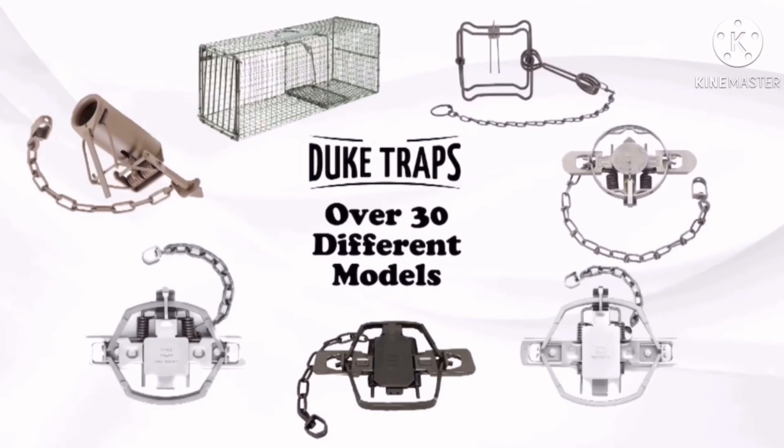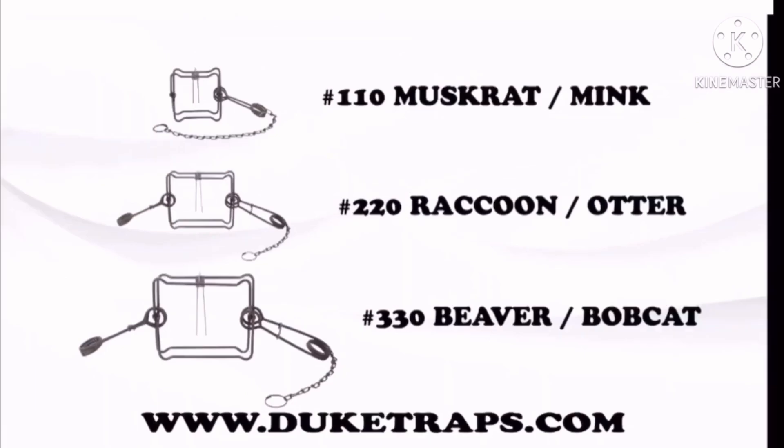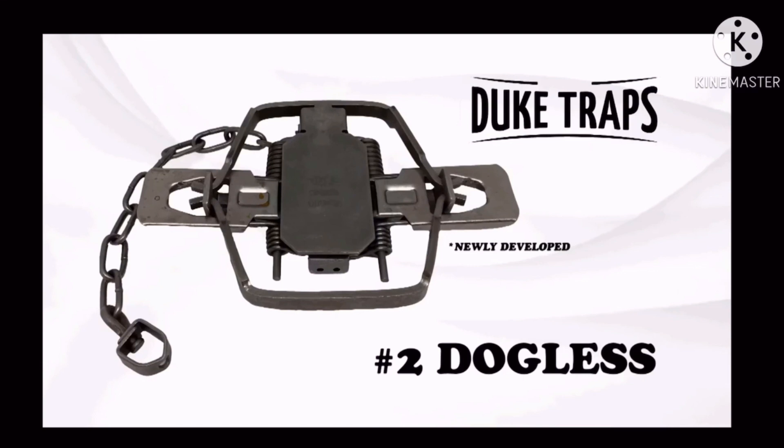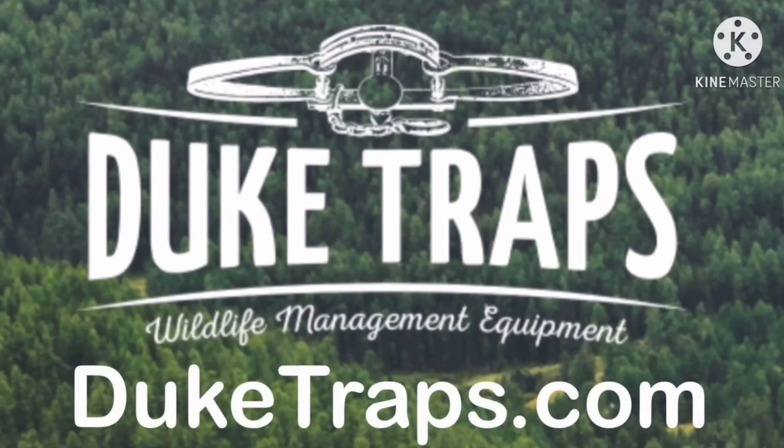Duke has over 30 models of animal control devices for all your trapping needs. Check out the full lineup of body grippers for beaver, raccoon, muskrat, and more. Duke now offers the 550 and the larger 650 coil spring trap, as well as their newly developed number two dogless trap. Get more info at duketraps.com.